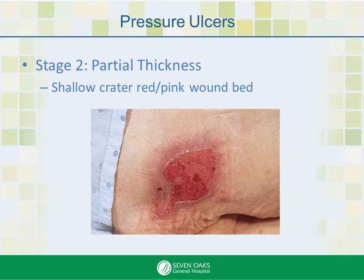The skin is now open. No damage has yet occurred to bones, muscle, or fascia. However, this can be painful. The wound will continue to deepen if no action is taken.